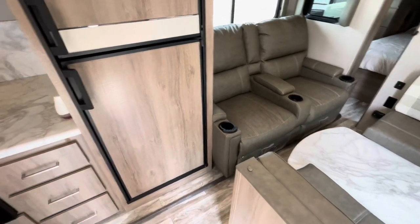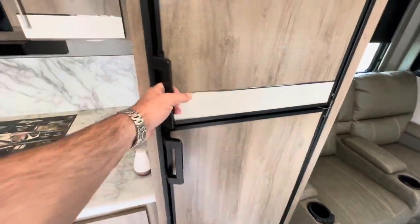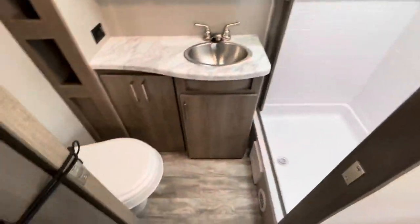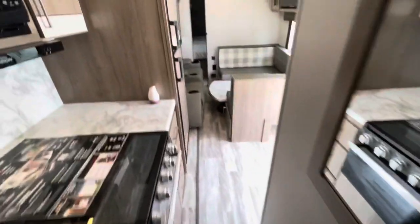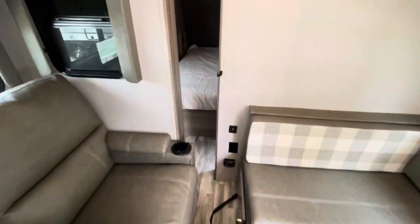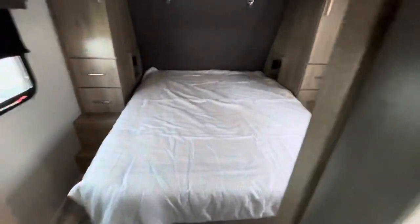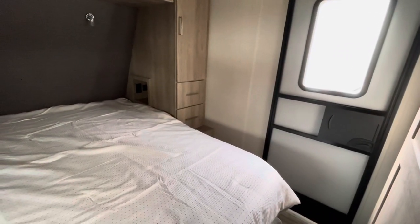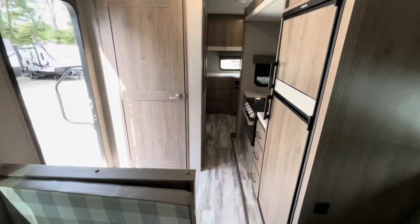As promised — slide in. You've got full access to the refrigerator and freezer, full access back to the kitchen and to the bathroom. You are a little tight getting into the bedroom, but what's nice about that is you've got the second door if you need to get into the bedroom. Slides in — pretty much full access front to back.